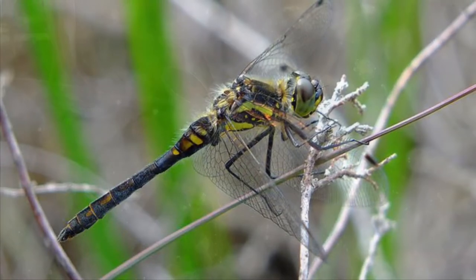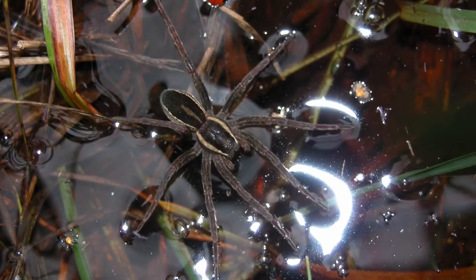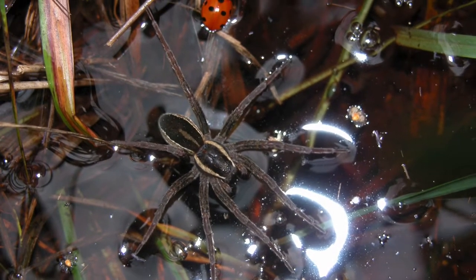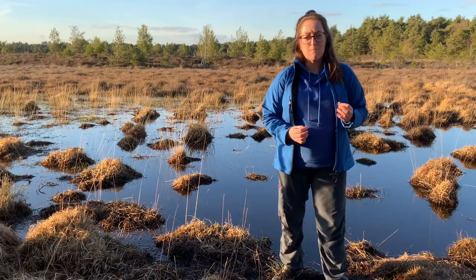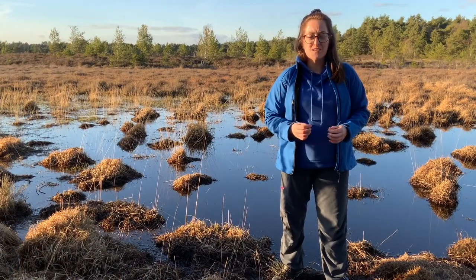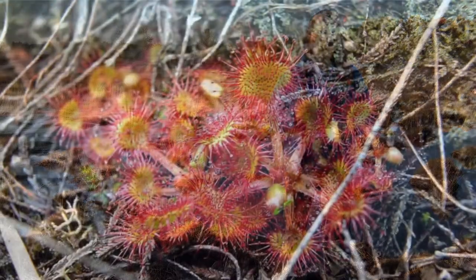It's full of dragonflies, damselflies, and if you're lucky you might even see a grass snake. This area also provides a home to some beautiful plants like purple moorgrass, cotton grass, and my favourite plant is called the sundew.